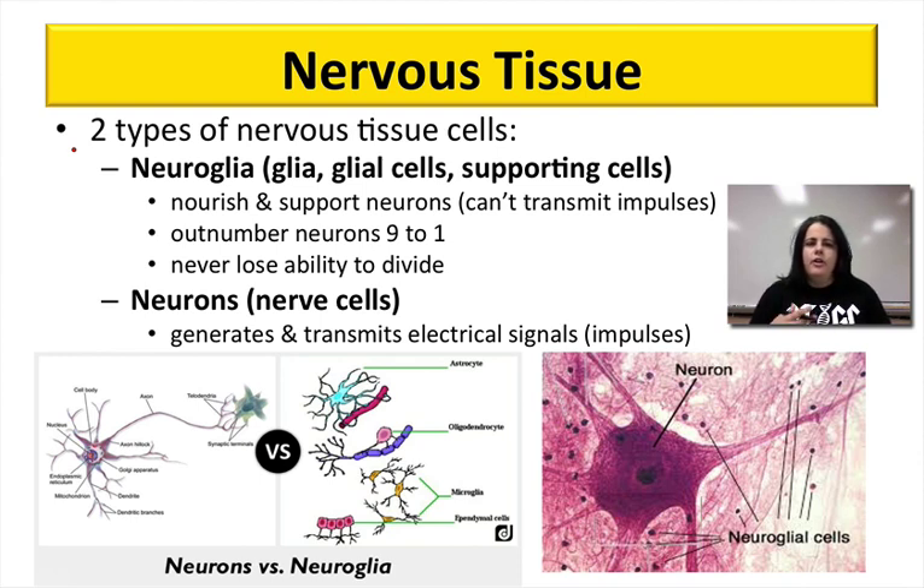The two types are neuroglia — sometimes called glial cells, glia, or supporting cells. These are the ones people usually don't think of when they think of the nervous system. They nourish and support neurons, which are the second type. Neuroglia are actually the more numerous type of cells — they outnumber neurons 9 to 1. One other key thing is that neuroglia never lose their ability to divide, so they can continuously divide — unlike neurons, which are your typical nerve cells that do not divide.